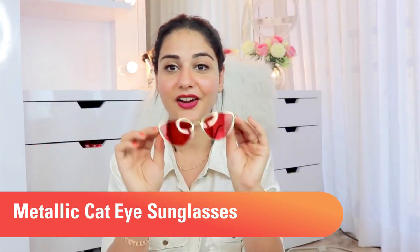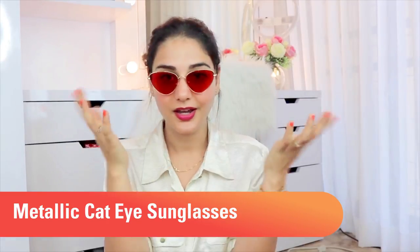I think these are amazing. Then I got these sunglasses — these are red cat-eye sunglasses with golden rims and they look really really pretty. I got these specially to get a picture clicked in them because I have a very good idea in my head as to how I'm going to style them.